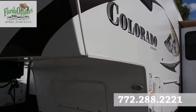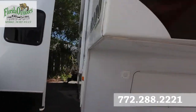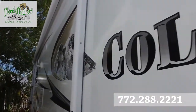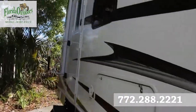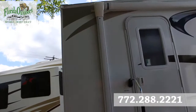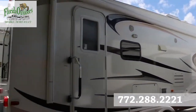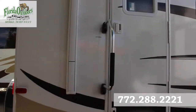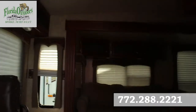We've got a slide topper here on the right with one super slide out. Nice automatic awning. The 260 RL. Alright, let's take a look inside here.